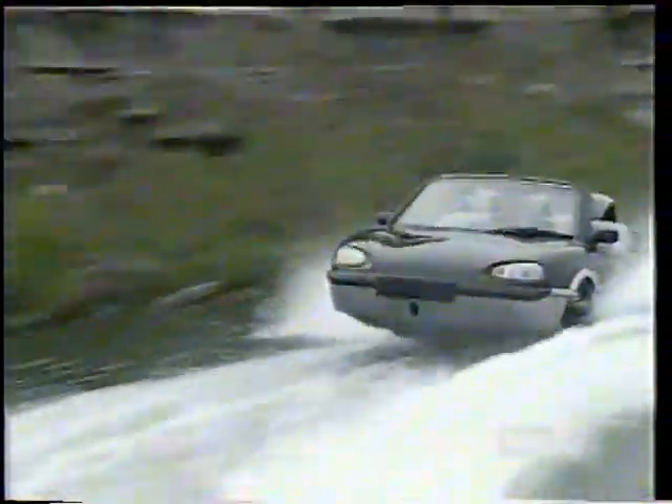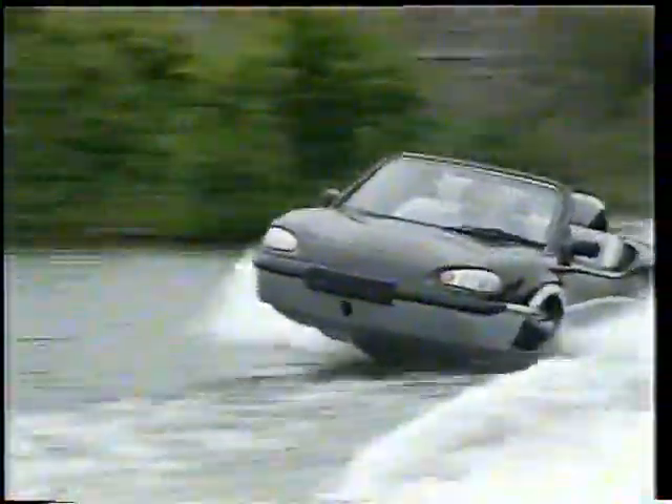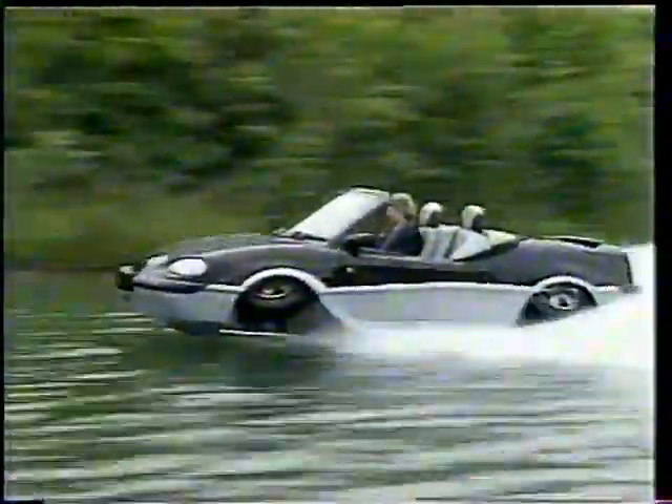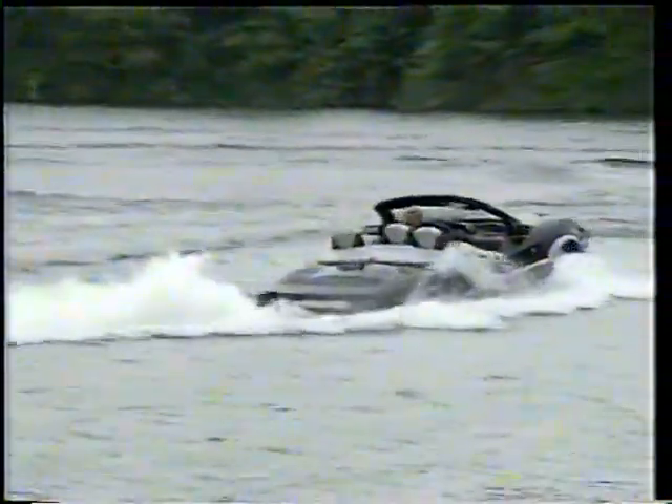The Aquata doesn't plow through the water like the Amphicar — it skims or planes across the surface. This was done by overcoming three basic design challenges. The first was to create a system that allowed the wheels to fold up while staying connected to the drive line. The second was developing an internal jet pump that was light, compact enough, and could integrate smoothly.